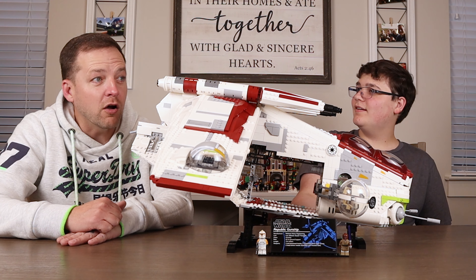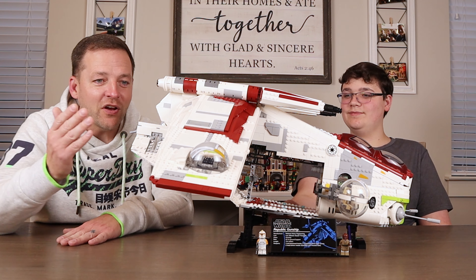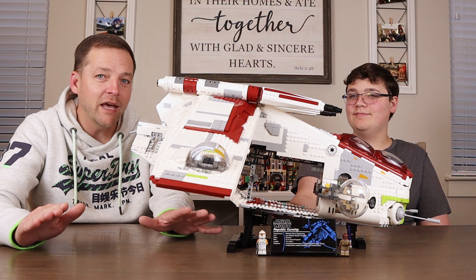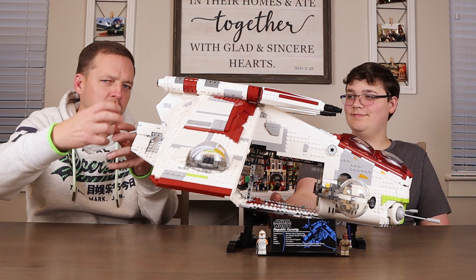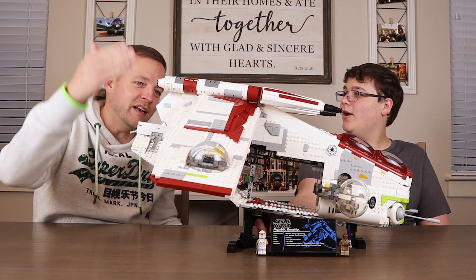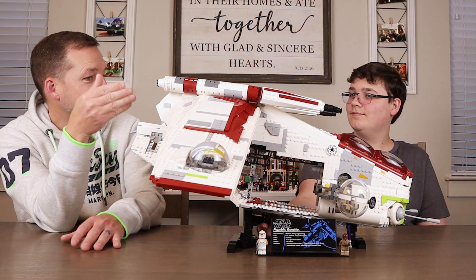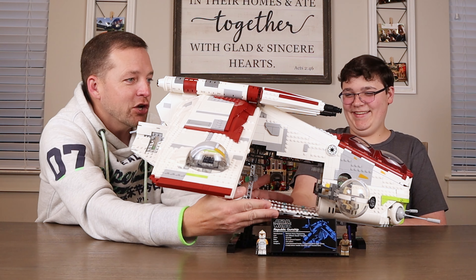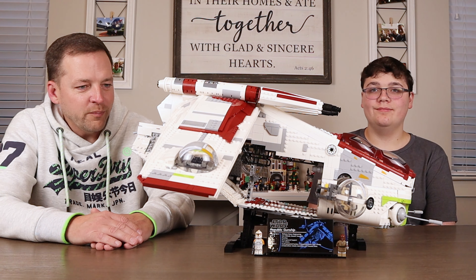Micah was probably six years old and terrified to ride the roller coasters at Disney. We said if you ride the roller coasters, we will get you the Star Wars Republic Gunship that was out at that time - a much smaller one. He did it, he rode it, he built it, and now it's rebuilt - though only partially because a lot of parts were substituted and the minifigures were damaged. Now you have this one, and your little one could live in the belly of this one - a little baby gunship.